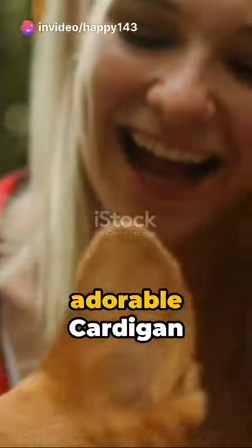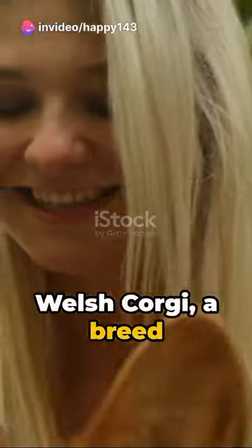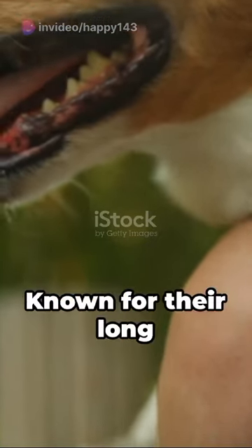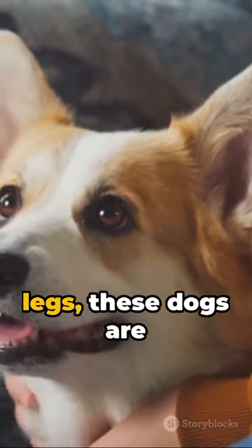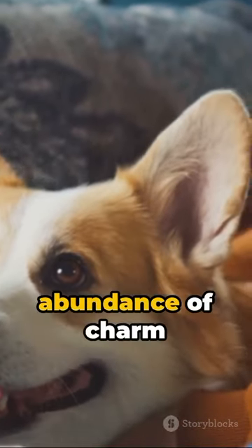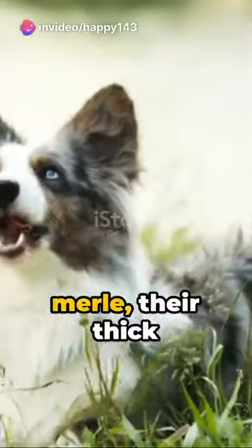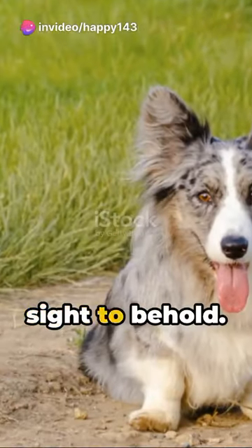Picture this: an adorable Cardigan Welsh Corgi, a breed renowned for its distinctive fox-like appearance and playful demeanor. Known for their long bodies and short legs, these dogs are filled with an abundance of charm and character. Decked out in a variety of colors, from red to blue merle, their thick double coat is a sight to behold.